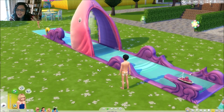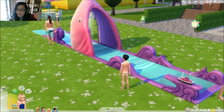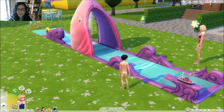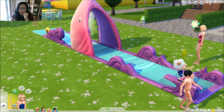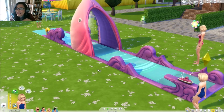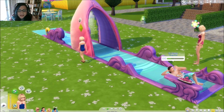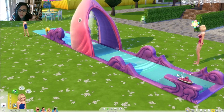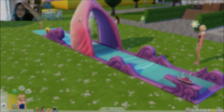Another neat thing is — for adults this improves their athletic skill. For kids, I want to say motor skill but I wrote it down and I'm a dork who doesn't have it nearby. Also, if there's a bunch of sims in line and someone takes a really bad fall down the water slide, the sims in line will react like 'oh, that looked really painful!' — basically the same as your chat saying 'ouch!'